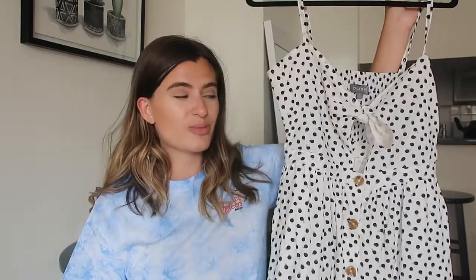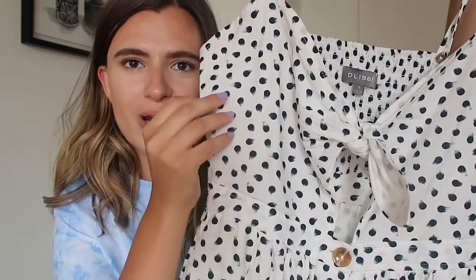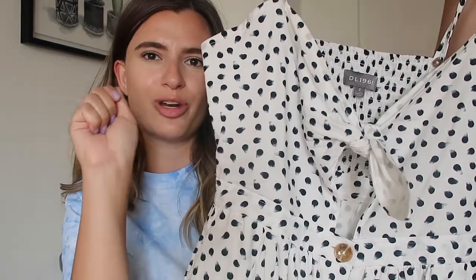Next up on the favorites front is another dress, and this one is kind of surprising to me — not because I don't love the brand, but because this brand is known for their denim. This is my first time trying out some of their ready-to-wear. This is a polka dot dress from DL 1961. You guys have heard me talk about the Goldie high-rise and the Hepburn wide-leg jeans — they're a very sustainable brand. But I was really impressed with this piece from their ready-to-wear collection. It's definitely a polka dot pattern, but it looks like someone put a paintbrush on a canvas and slightly shifted it, so it's more splotchy and less perfect polka dot.